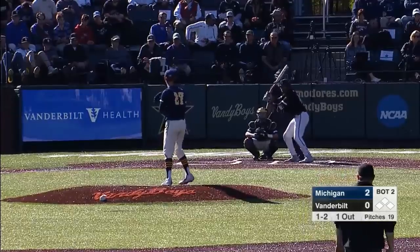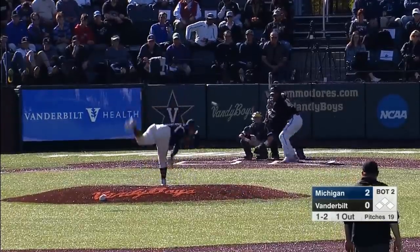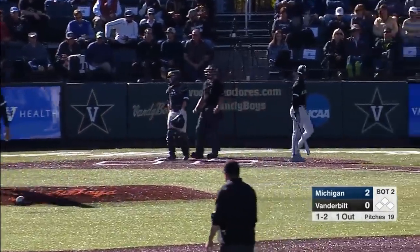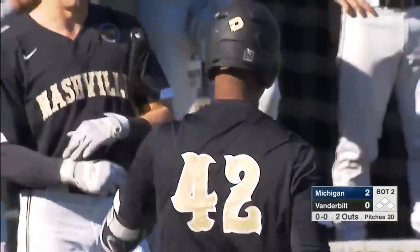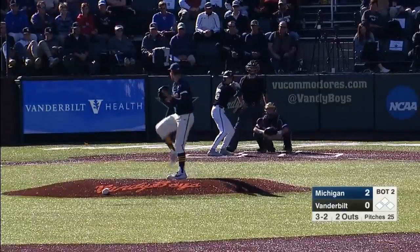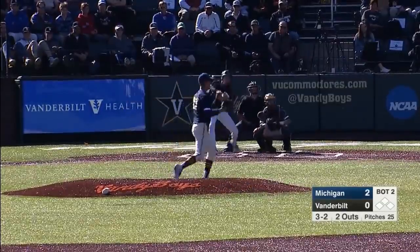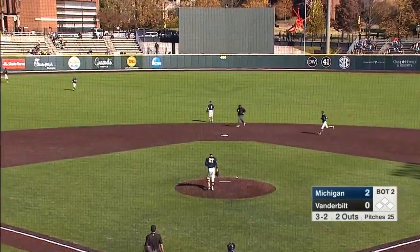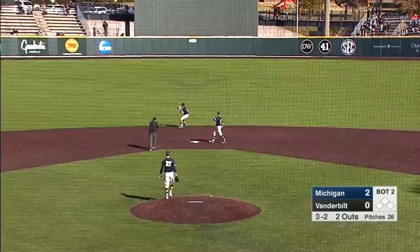Excited to see what he can do this year. One-two — called strike three on the inside corner. Henry Lord tried to move back, thought it was inside, but with the amount of data these guys have on each other — there's a base hit going the other way, and Nolan with a two-out single.